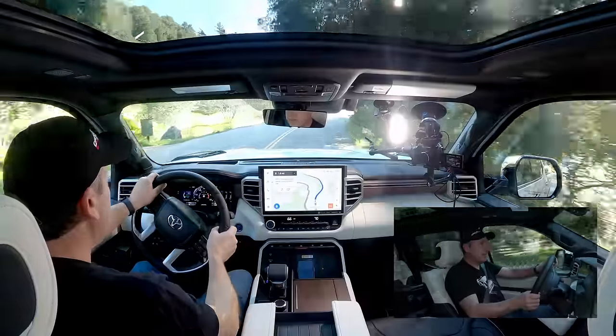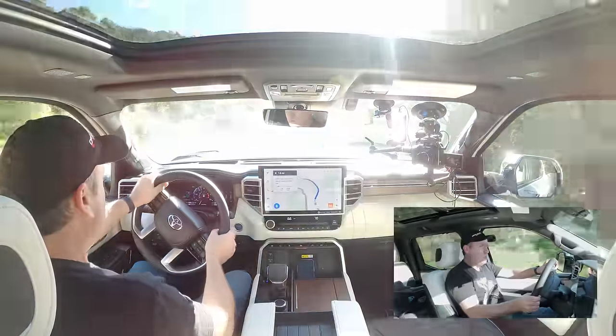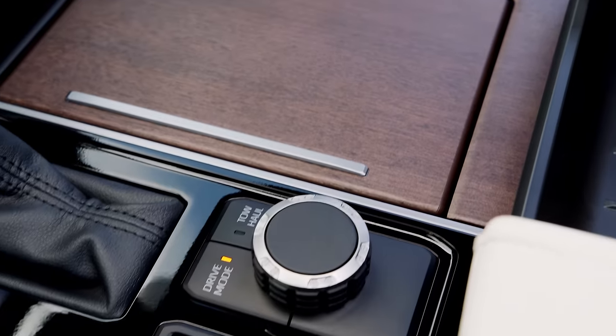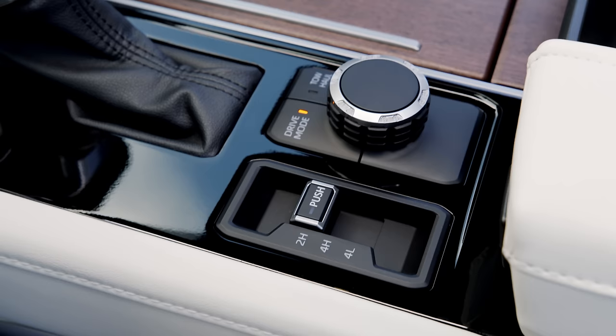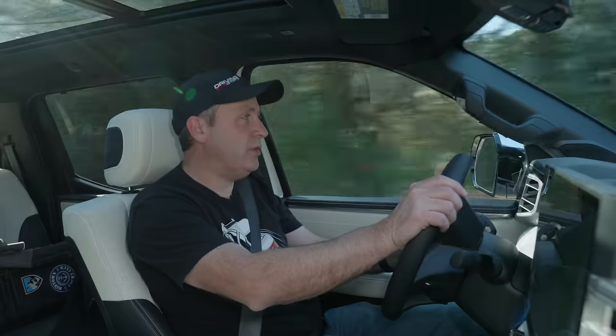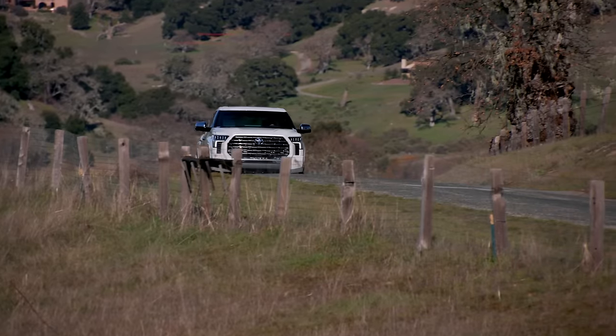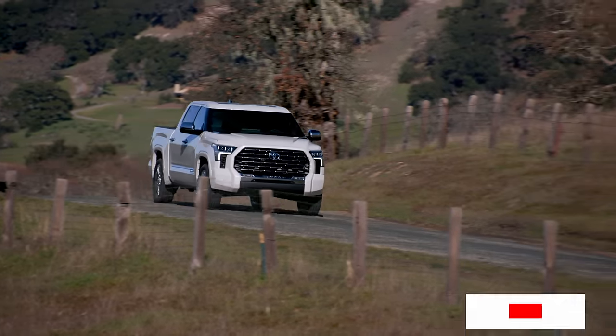Even though this is a very large truck, it actually handles pretty nicely. One thing that is missing, in my opinion, is an automatic four-wheel drive mode. Instead you have two-high, four-high, and four-low. When you go into four-high or four-low, it gives you a locked 50-50 power split, so you can only really use that on slippery surfaces. On pavement like this, you're going to be in two-wheel drive all the time, so it doesn't really help if you just want a little bit of extra traction in difficult situations.